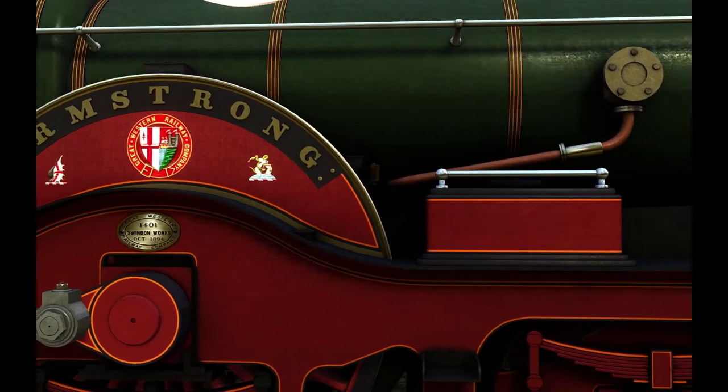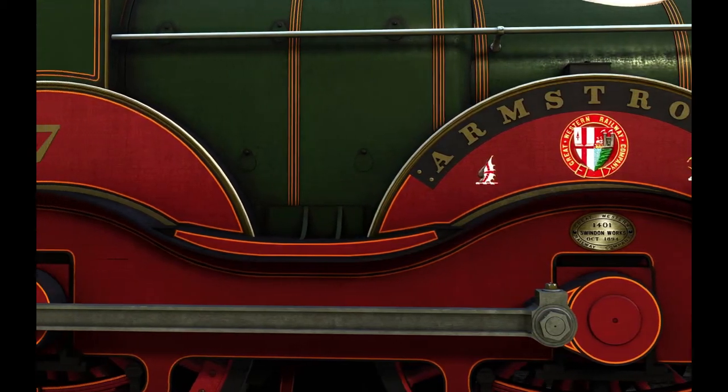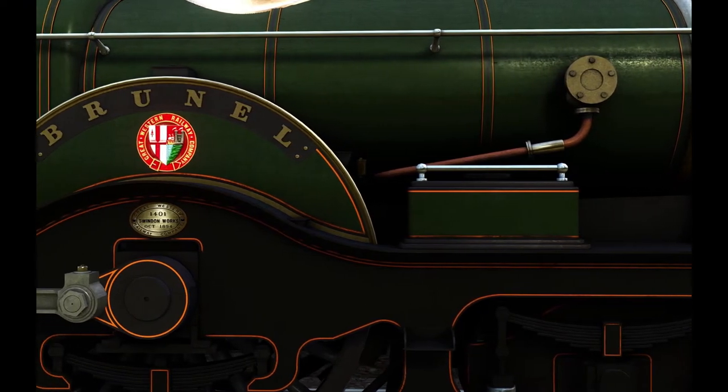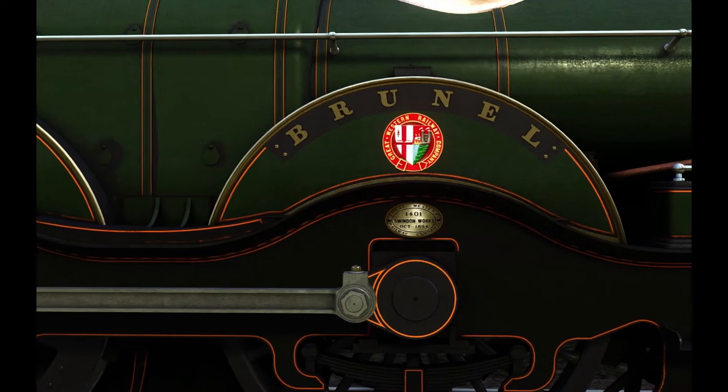Number 7, Armstrong, was named after the second Superintendent of the GWR, Joseph Armstrong. And number 16, Brunel, was obviously named after one of the most famous civil engineers in history — you probably know his name by now.